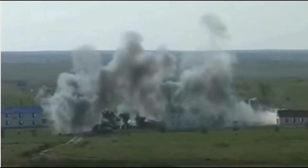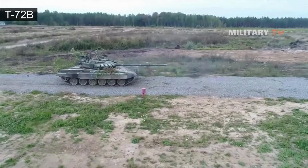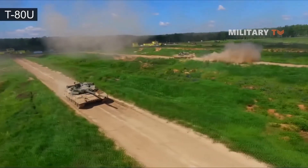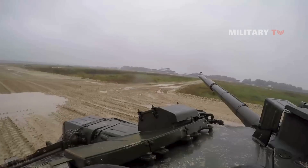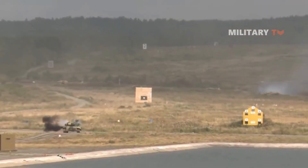The T-90 also has the capability for modernization and updates to remain operationally up to date and adapt to future threats. It is widely recognized for its firepower, armor protection, and mobility, making it an integral part of Russia's military operations.